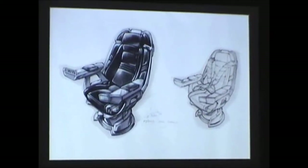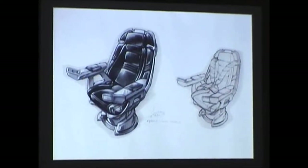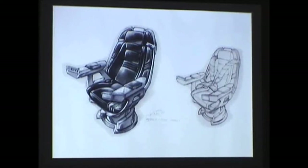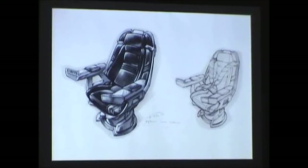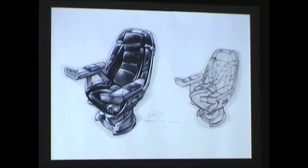With every Star Trek show there's a new captain's chair, and I think there have been nine or ten of them by now. On this one they were going to introduce seat belts — it's always been the running joke of Star Trek: why don't they have seat belts? When they did it, it looked corny, so they decided to leave them off. On the gray version off to the right, that was kind of the way the seat belt assembly came together.